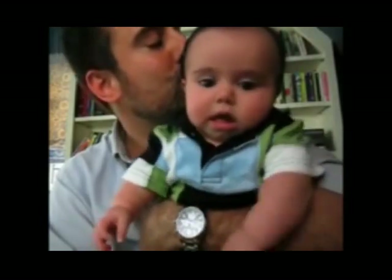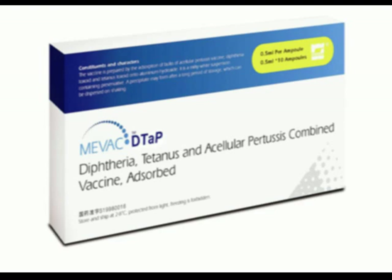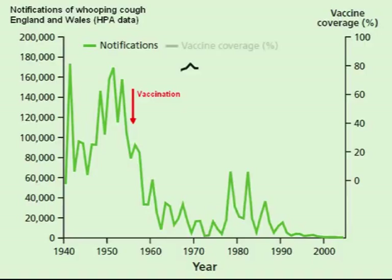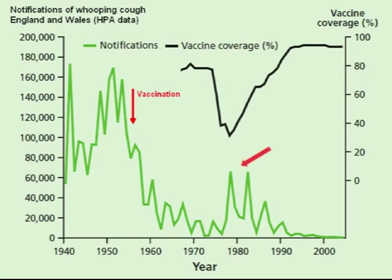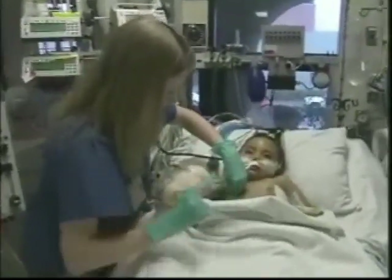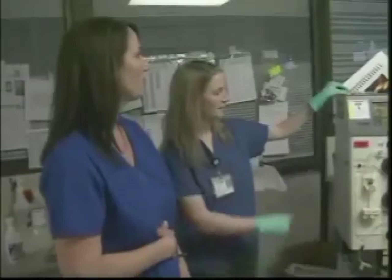There are many well-documented examples where a drop in vaccination levels has led to outbreaks of infection affecting those who were susceptible. In Britain, this happened in the 1970s following a scare about the whooping cough vaccine. There was a precipitous fall in vaccination rates from over 80% to around 30% as anxious parents refused to have their children vaccinated. The result was a re-emergence of whooping cough outbreaks — tens of thousands of children became ill and dozens died, many of them infants who were too young to be vaccinated and who had been relying entirely on herd immunity for their protection.